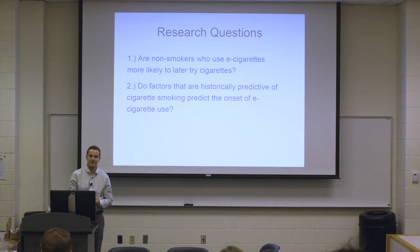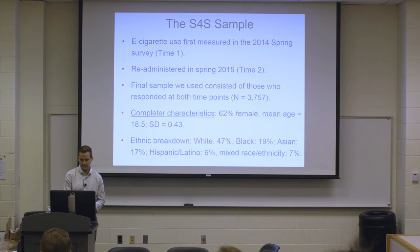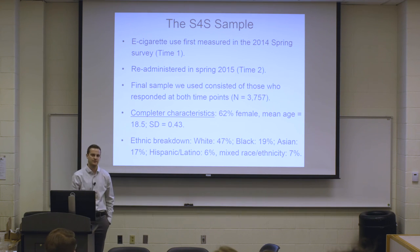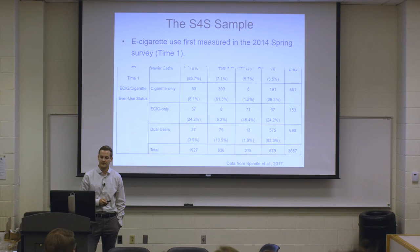We had two primary research questions for the Spit for Science study: first, are non-smokers who use e-cigarettes more likely to later try cigarettes; and second, do factors known to predict cigarette smoking — like internalizing factors such as depression or anxiety, and externalizing factors like impulsivity — also predict e-cigarette use? E-cigarette use was first measured in the spring 2014 survey as time one, and re-administered in spring 2015 as time two. Our final sample was about 3,700 people who responded at both time points, about 62% female with a mean age of 18.5.